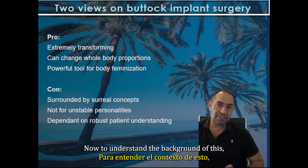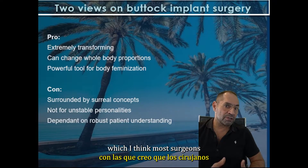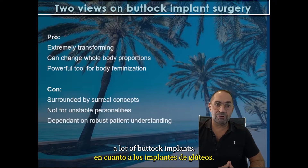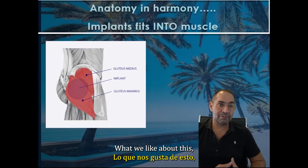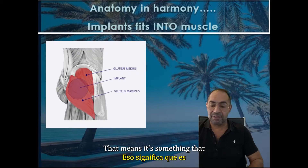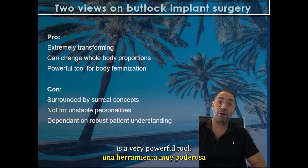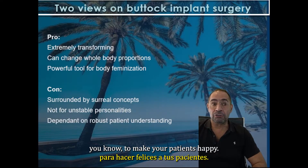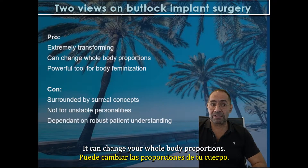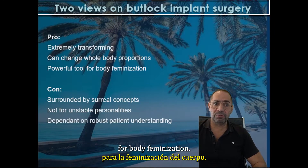Now, to understand the background of this, let me share two essential views, which I think most surgeons will back about buttock implants. What we like about this: it's an extremely transforming surgery, a very, very powerful tool to make your patients happy. It can change your whole body proportions — it's a very, very powerful tool for body feminization.